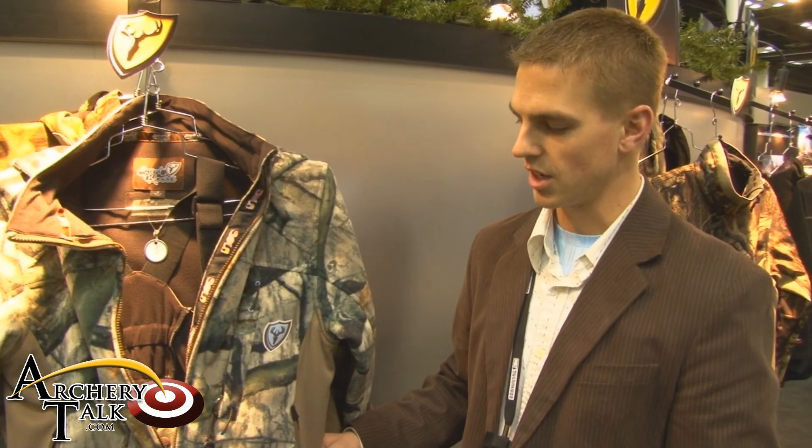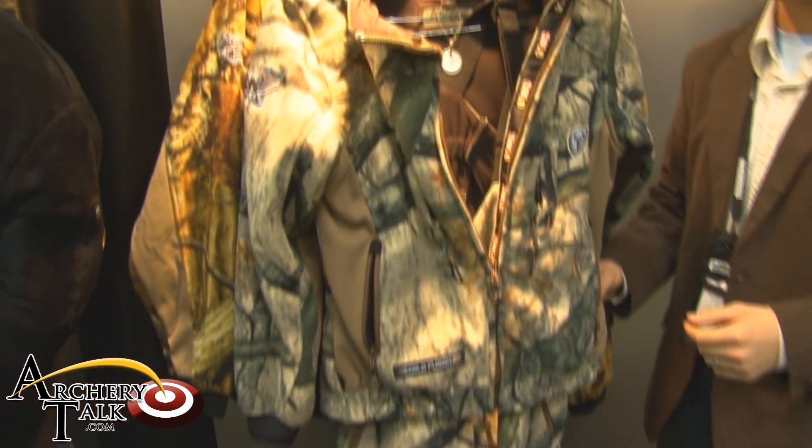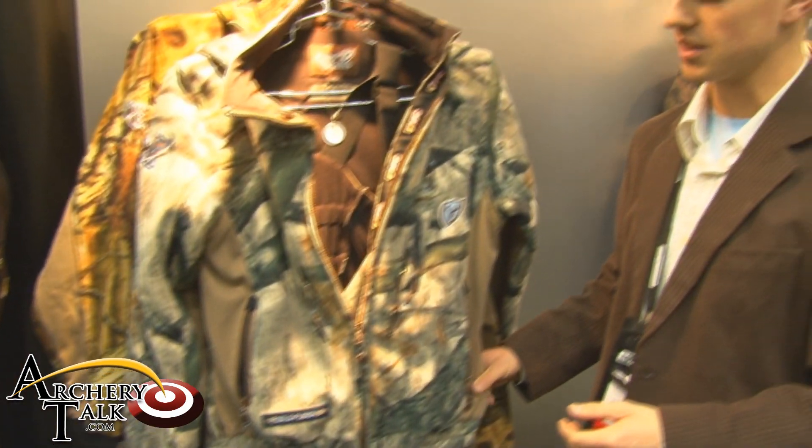Hey, it's Kyle Wills here. I'm at the Robinson Outdoor Products booth. I'm just going to introduce you guys to the new Sola line that we came out with. This is our new ladies line. We've come up with four new products to create this ladies line.